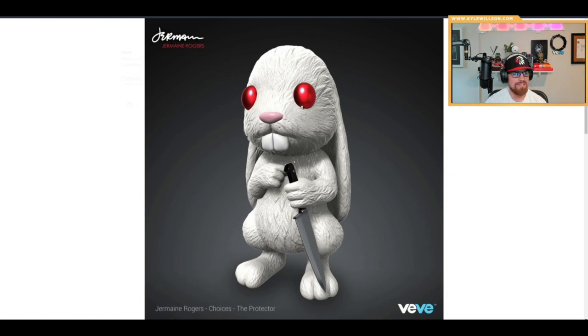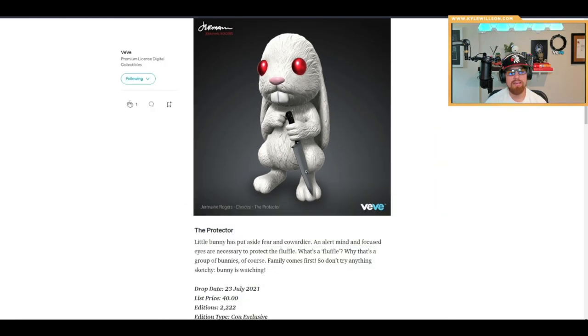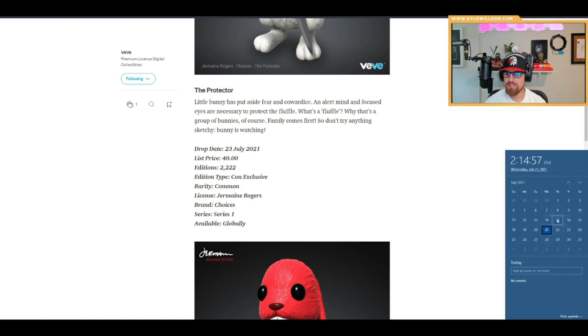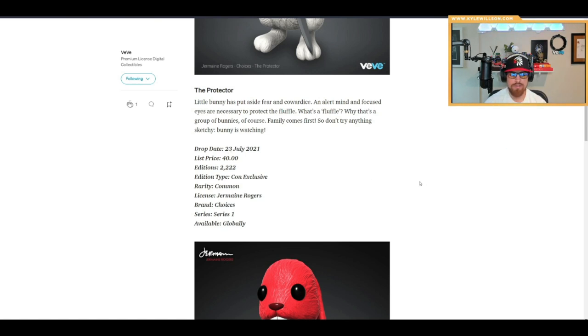The white one has kind of a Krypkin vibe — shout out to Geomite for that comparison, and shout out to Kryptomaniac whose live stream I joined, where he speculated these could be different color variations like the white and the blue. This one looks like a common at 2,222 editions, dropping July 23rd during Comic-Con on Friday.